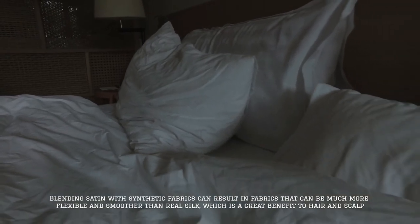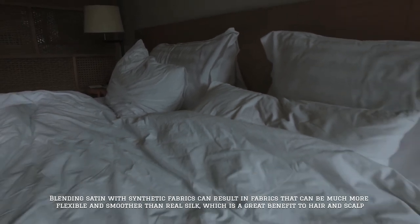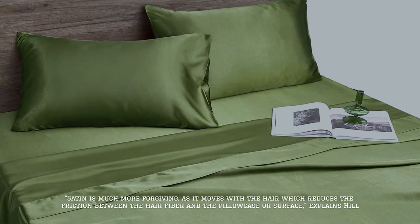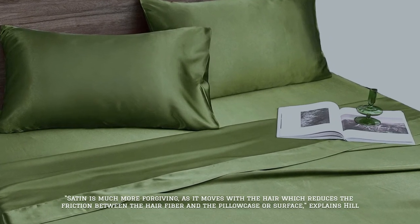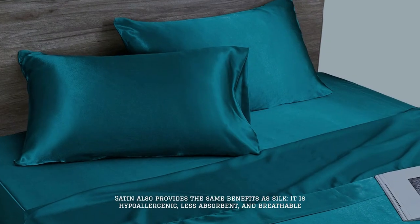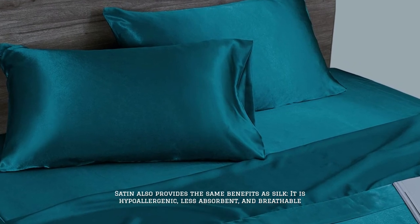Blending satin with synthetic fabrics can result in fabrics that are much more flexible and smoother than real silk, which is a great benefit to hair and scalp. Satin is much more forgiving, as it moves with the hair, which reduces the friction between the hair fiber and the pillowcase or surface, explains Hill. Satin also provides the same benefits as silk — it is hypoallergenic, less absorbent, and breathable.